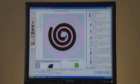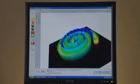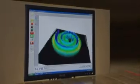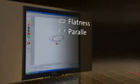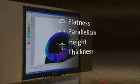Within seconds, the MSP analyzes and displays full 3D interactive plots as well as complete tolerance analysis. This enables the user to analyze all surfaces and the relationships between the surfaces such as flatness, parallelism, height, and thickness with sub-micron accuracy, providing superior range to resolution factors.